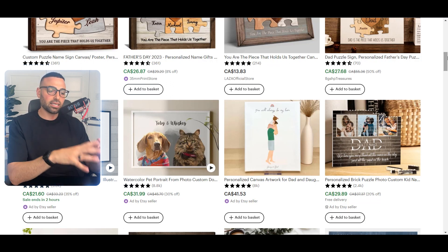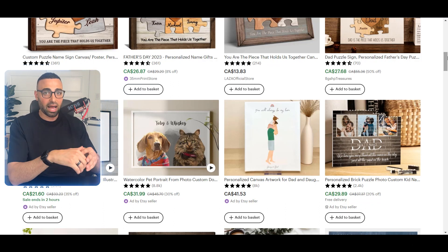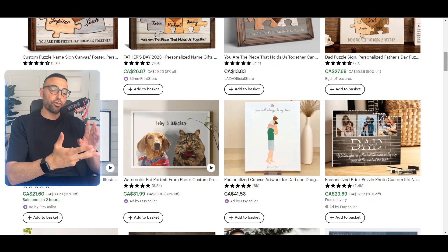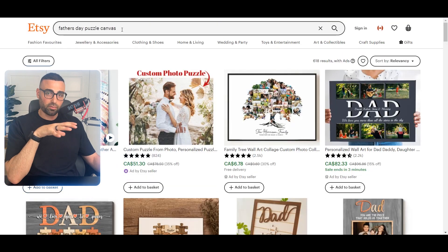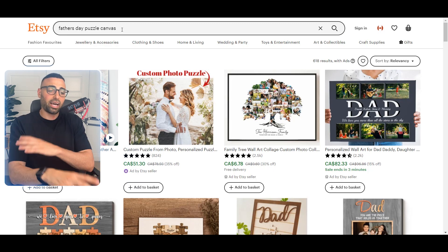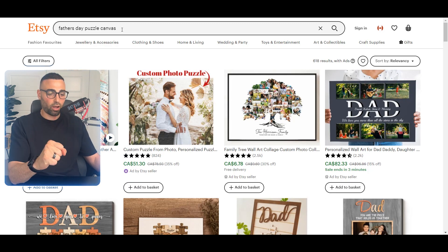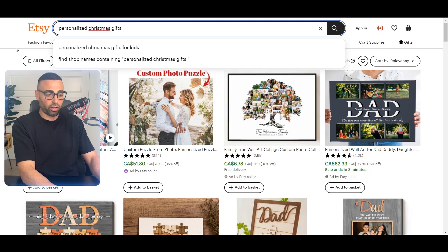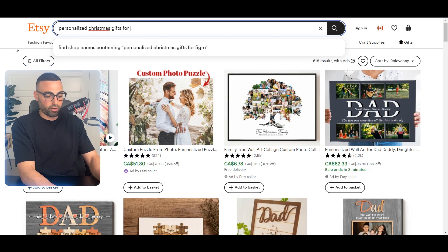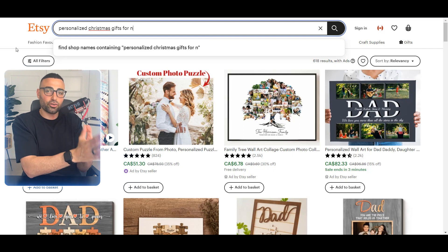This is essentially how I like to do my product research on Etsy — type in 'personalized gifts,' drill down to a specific niche, and ideally target a niche tied to an upcoming holiday. Father's Day was last month, Mother's Day before that, and now with Christmas and Q4 coming up, the best thing you can do is start researching personalized items that did very well last year. The same types of items and designs tend to sell year after year.